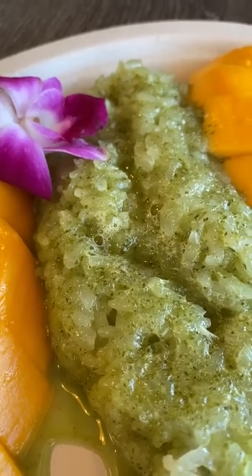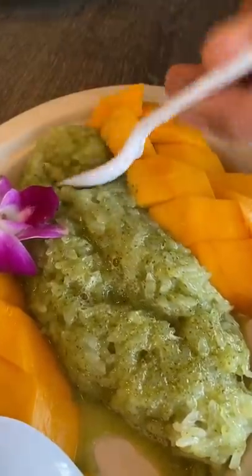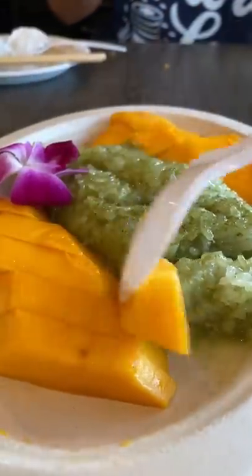You'll find it in a lot of Southeast Asian desserts. It comes from a leaf. The name sounds like that big, furry, cuddly animal with a white face and black rings around its eyes that likes to eat bamboo — and then you add an N at the end of its name.